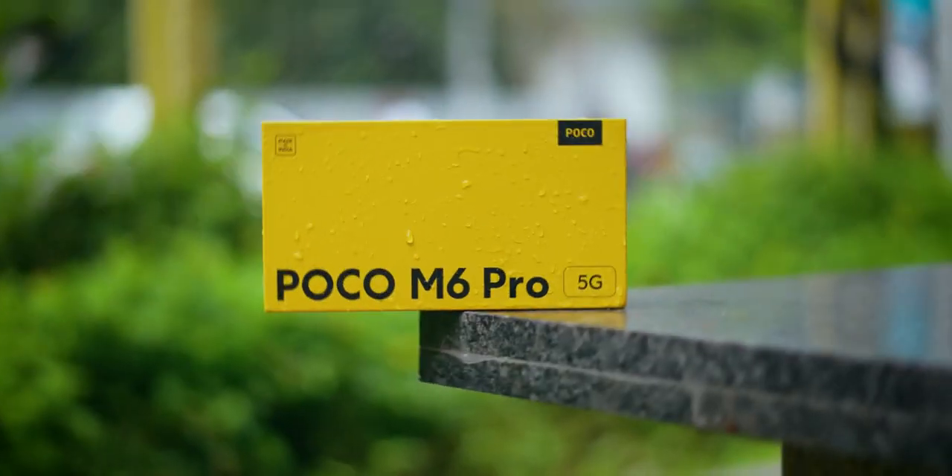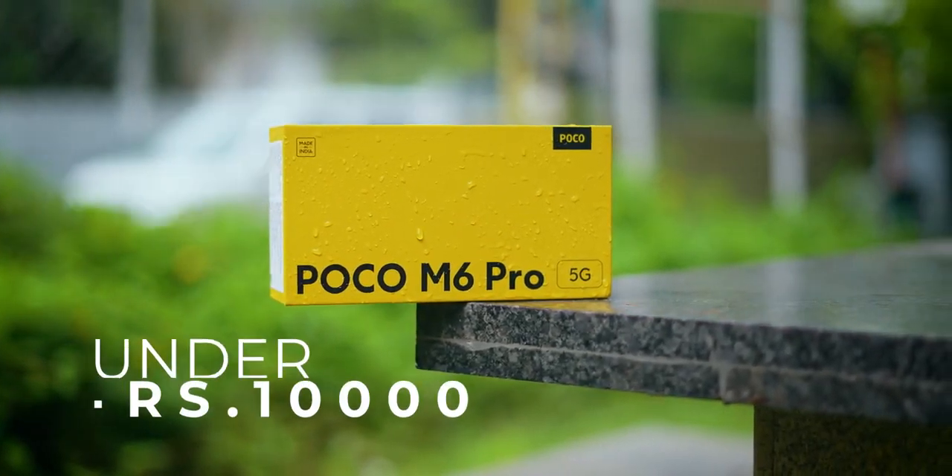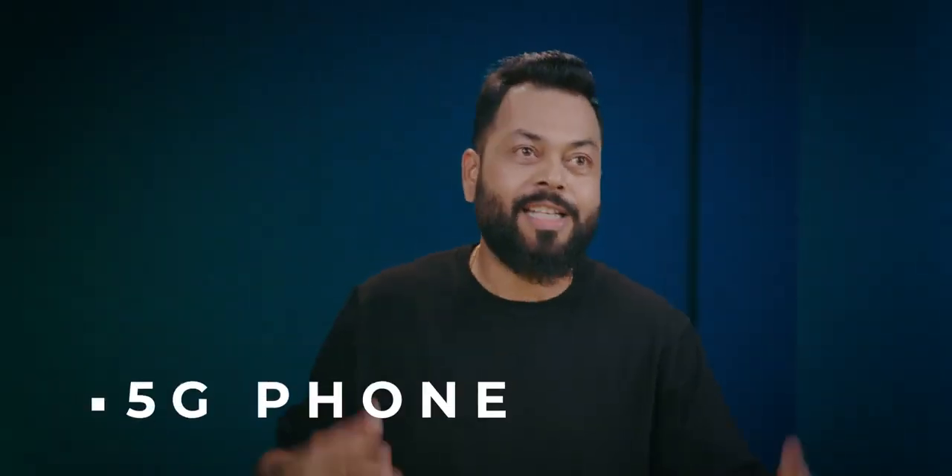Guys, it seems like 2018-2019, the golden era of buying smartphones, it's coming back. Yes, the prices are really good for the phones. And POCO M6 Pro is no different. This phone is going to come below 10,000. With glass back, this is a 5G phone — probably the cheapest 5G phone out there.